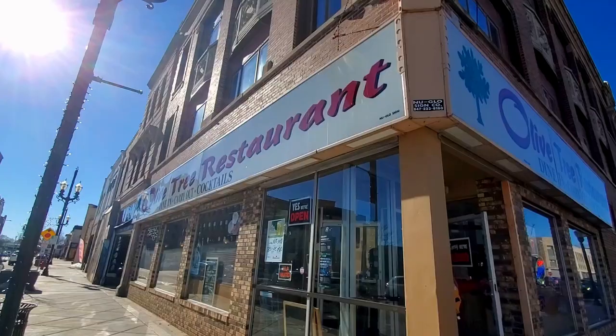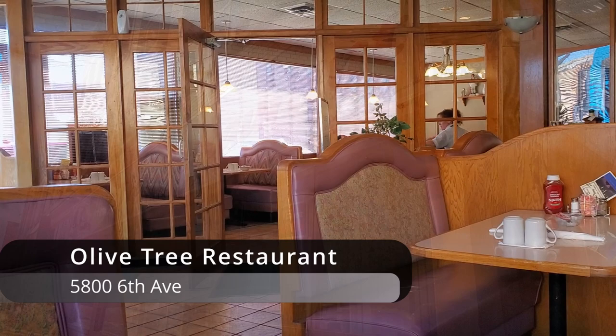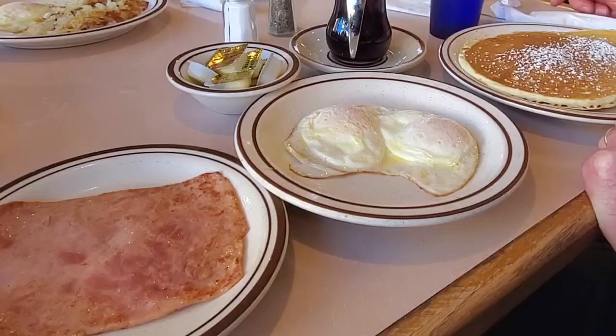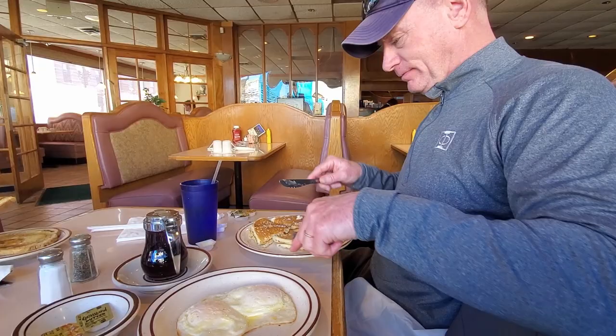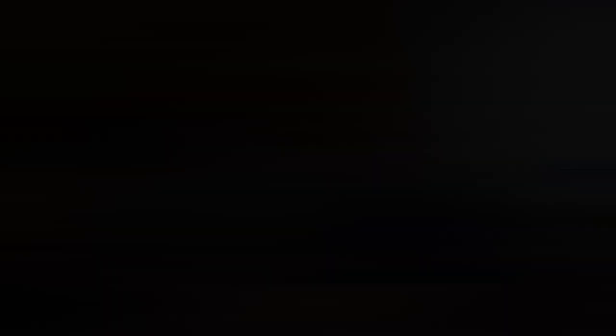We decided to have a stop at the Olive Tree for some breakfast. Thanks for joining us at Love Nesters — we found a great little restaurant downtown Kenosha. Fun fact: the restaurant that we just ate in used to be the home of the very first Walgreens in Wisconsin.